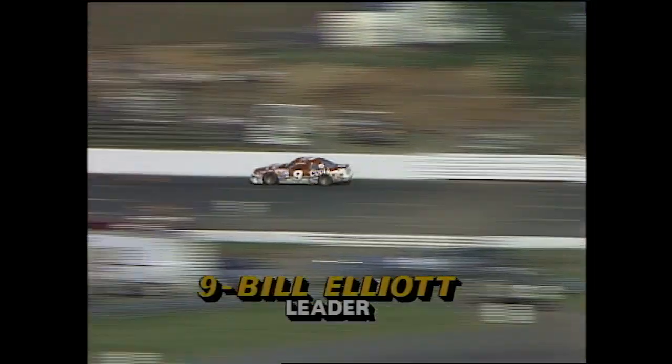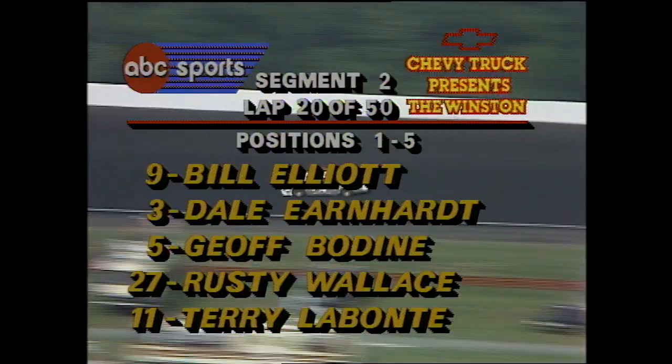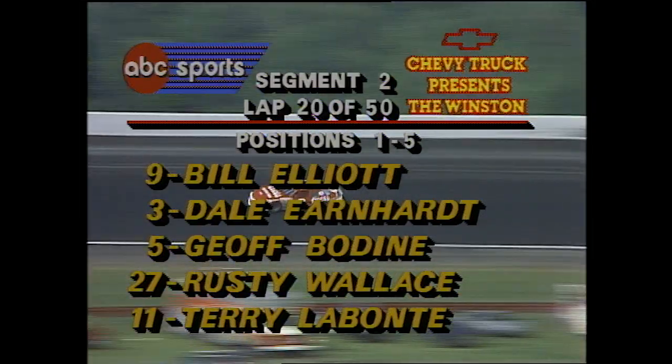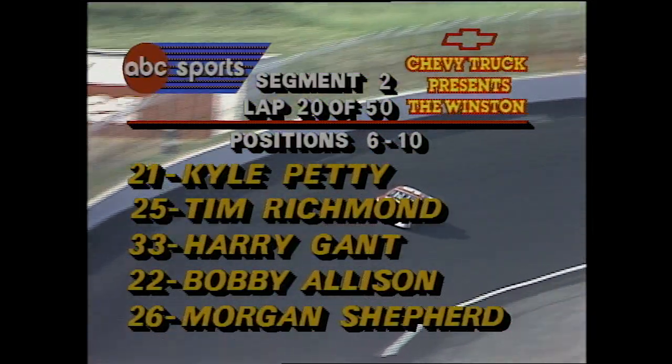The leader is Bill Elliott. Dale Earnhardt is running in second place. Jeff Bodine, third. Rusty Wallace, four. And Terry Labonte, five.